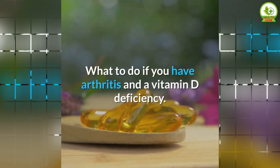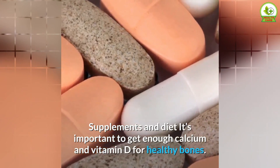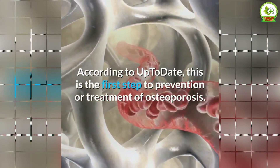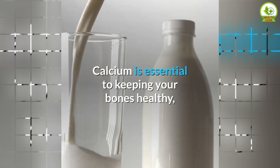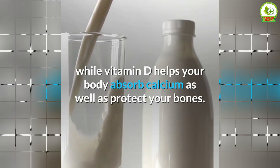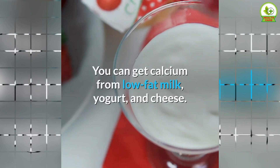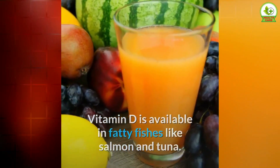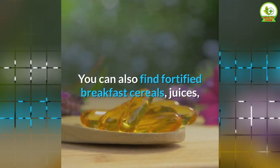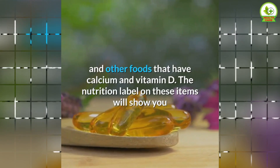If you have arthritis and a vitamin D deficiency, it's important to get enough calcium and vitamin D for healthy bones. This is the first step to prevention or treatment of osteoporosis. Calcium is essential to keeping your bones healthy while vitamin D helps your body absorb calcium. Food is your best source — calcium from low-fat milk, yogurt, and cheese; vitamin D from fatty fish like salmon and tuna, as well as fortified breakfast cereals, juices, and other foods.